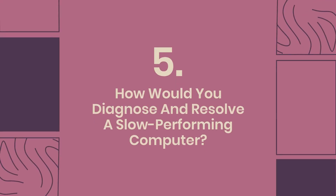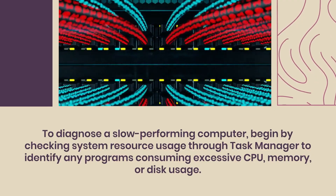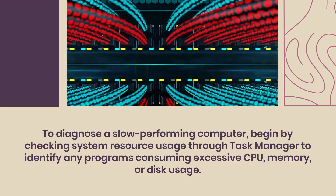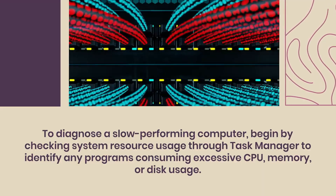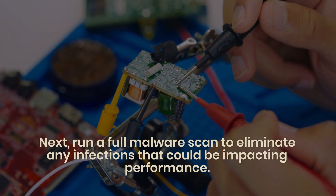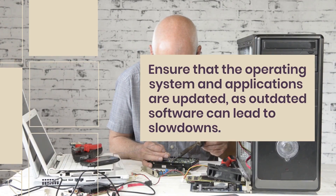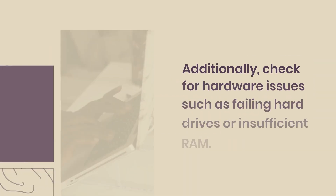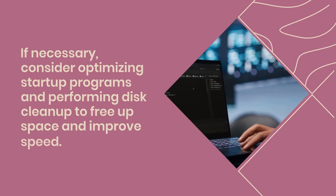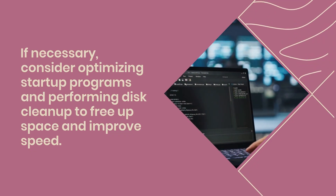Question 5: How would you diagnose and resolve a slow-performing computer? Begin by checking system resource usage through Task Manager to identify programs consuming excessive CPU, memory, or disk usage. Run a full malware scan to eliminate infections impacting performance. Ensure the operating system and applications are updated, as outdated software can cause slowdowns. Check for hardware issues such as failing hard drives or insufficient RAM. If necessary, optimize startup programs and perform disk cleanup to free up space and improve speed.